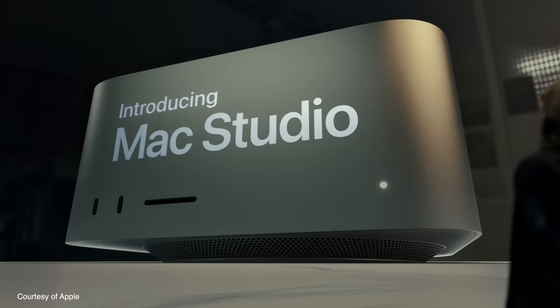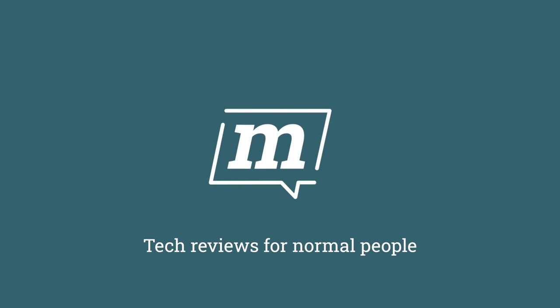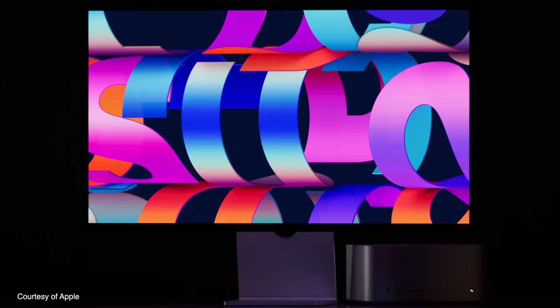The Mac Studio has been out for a couple of weeks now, and it has divided opinion big time. So I decided to speak to a professional who's been using one for a couple of weeks to find out if it was a good investment for his business. I haven't bought a Mac Studio — I genuinely can't think of a reason to put one in this studio, ironically. So I turned to my good friend Andy Wood, who runs a video production company called Pulse 8 in the UK.